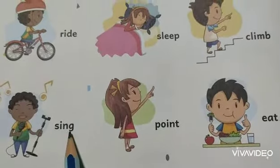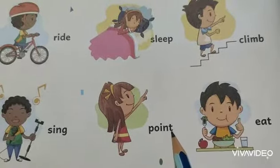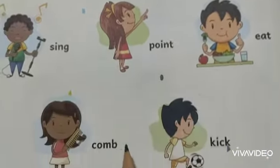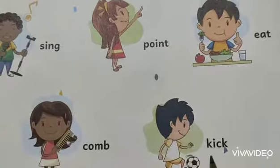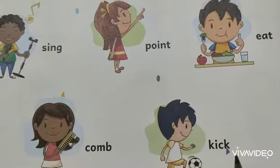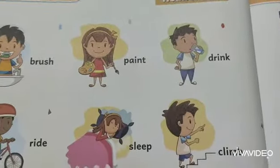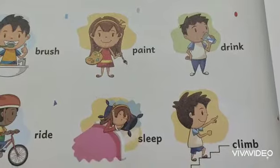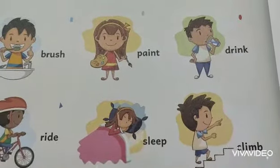S-I-N-G, sing. P-O-I-N-T, point. E-A-T, eat. C-O-M-B, comb. K-I-C-K, kick.